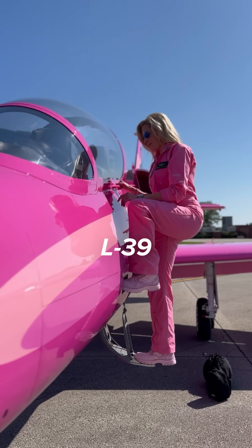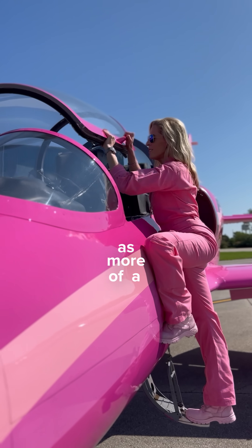Think of the L-39 or any fighter jet as more of a Ferrari, and then you've got a nice Yukon SUV as the Global.